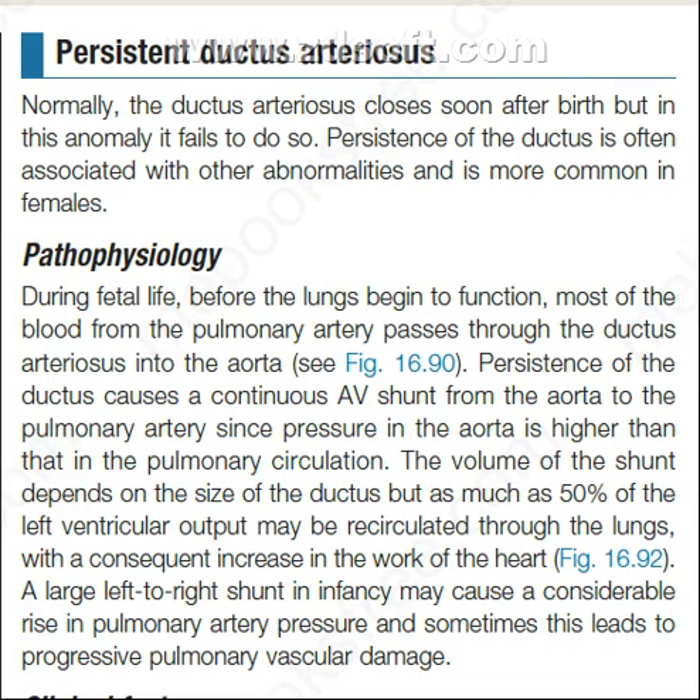Welcome viewers. Today's topic is persistent ductus arteriosus. Normally, the ductus arteriosus closes soon after birth, but in this anomaly, it fails to do so.